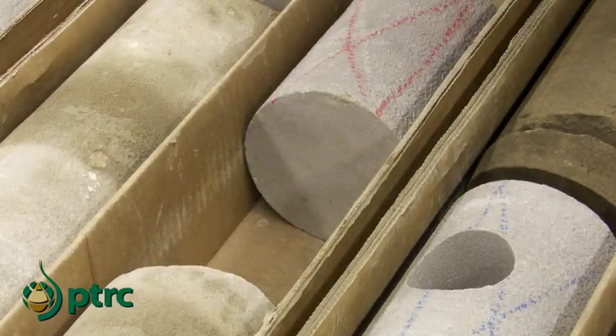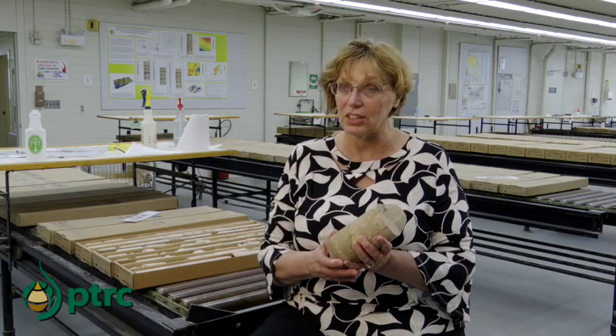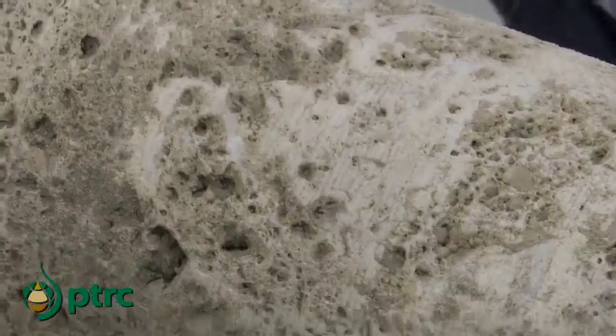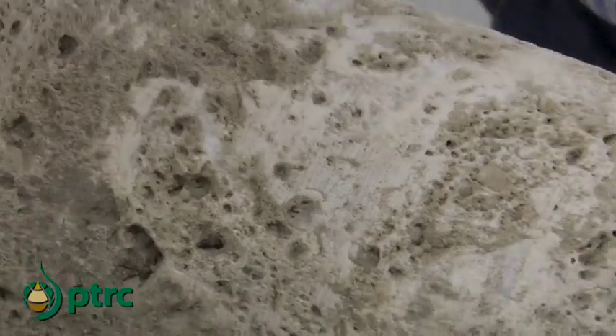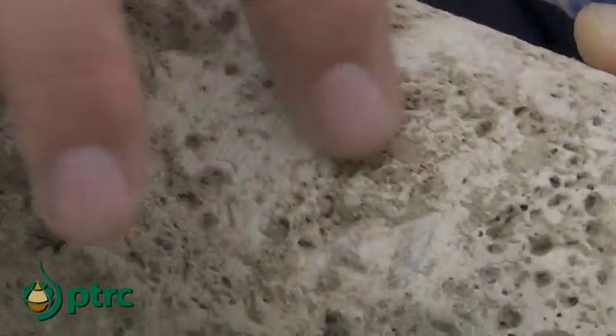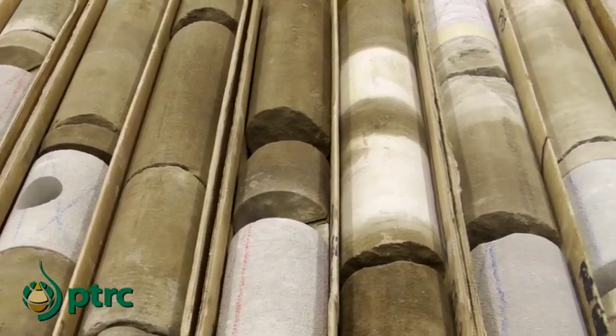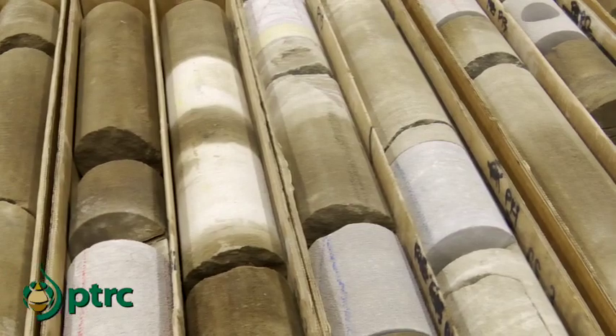This is a rock taken from about 1,300 metres depth in southeastern Saskatchewan. You can see it's brown, and that's because it has oil in it. The oil happens to be in the tiny little pore spaces — the tiny holes that exist between the mineral grains and sand grains themselves. Heavy oil is generally darker and more visible. You can have a friable loose sand that's held together by the oil, so that's very visible.